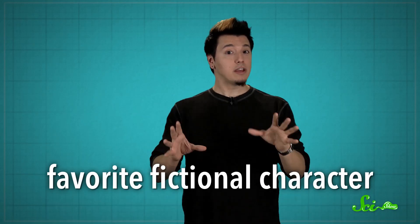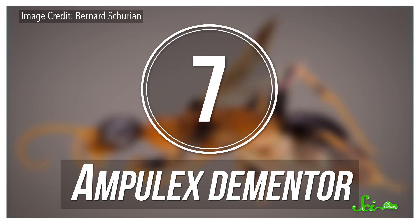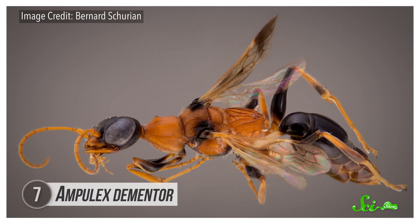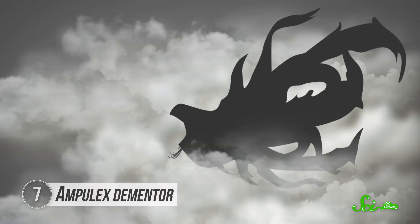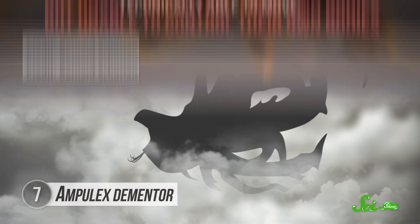Now, if celebrities aren't your thing, you could always name a newly found species after your favorite fictional character. Since science-y people often enjoy science fiction, it probably shouldn't come as a surprise that the Harry Potter, Tolkien, and Star Wars fandoms are already well represented. For example, meet the J.K. Rowling-inspired Ampulex dementor, a kind of cockroach wasp. These wasps have the charming habit of zombifying their prey, the way hooded guards of Azkaban suck the souls right out of their victims.